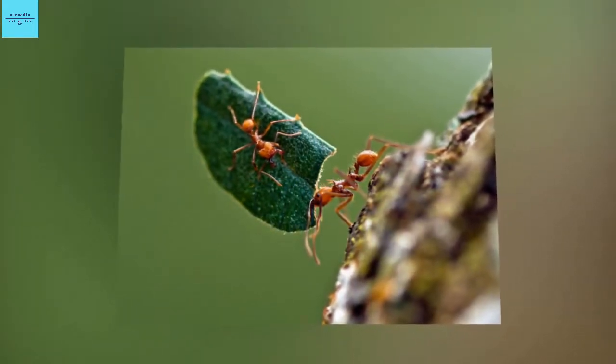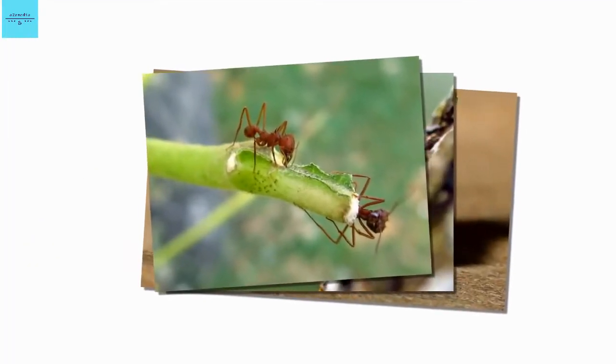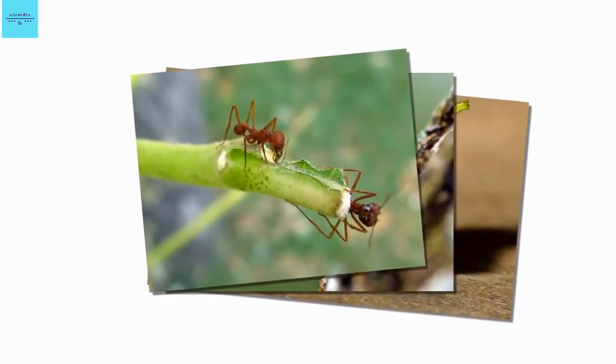Lee says the ant's armor is very similar in composition to the mineral dolomite, except slightly harder. Like all insects, ants have exoskeletons made of chitin, which is tough and flexible.